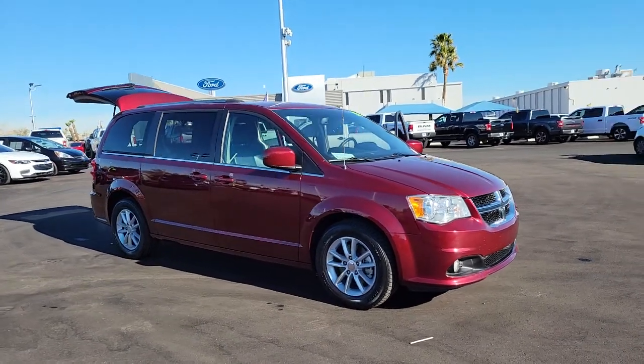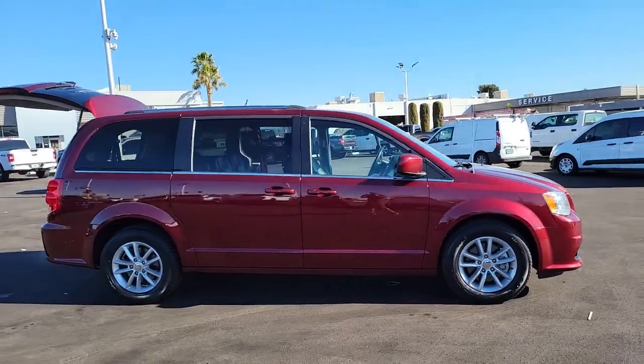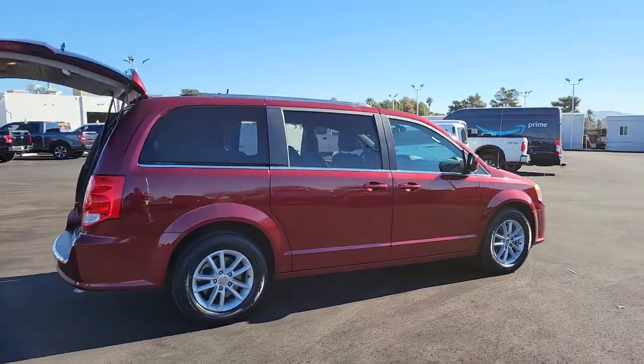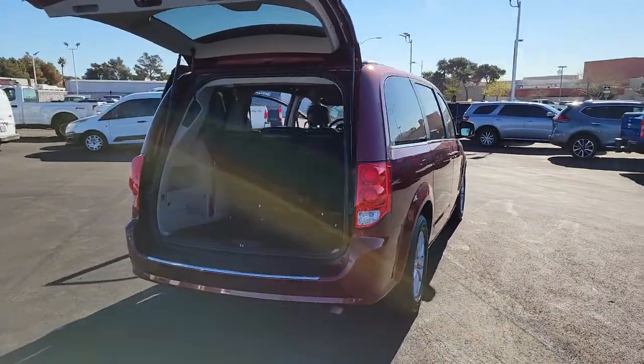Get into a car with value. 2019 Dodge Grand Caravan. This vehicle is an outstanding buy with fewer than 80,000 miles on the odometer. Enjoy owning a vehicle that's your true blue ally in the face of life's ever-increasing demands.